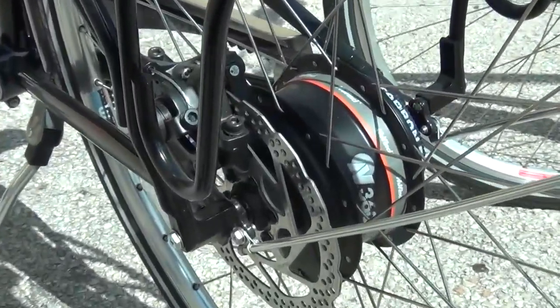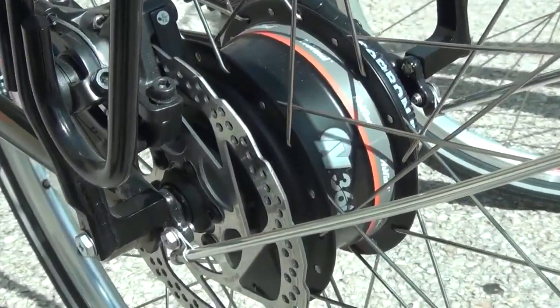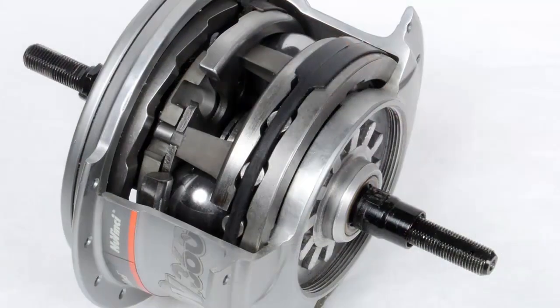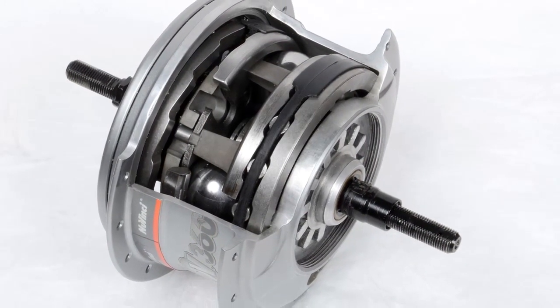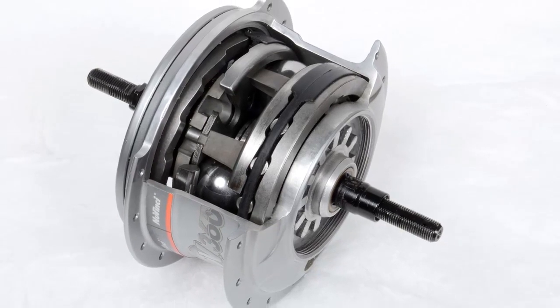We call it a CVP because it's a continuously variable planetary. As we began looking at the technology, the guys that were initially looking at it realized it was analogous to a planetary gear set, which made it unique among the CVTs that were in industry, and began to realize all the different broad applications that that could go into.